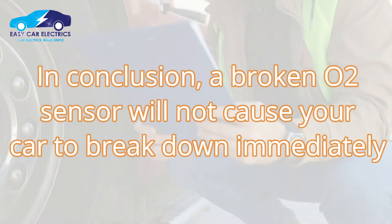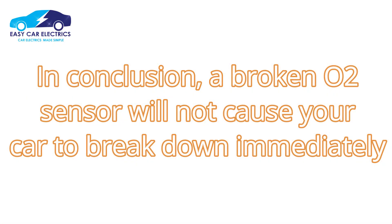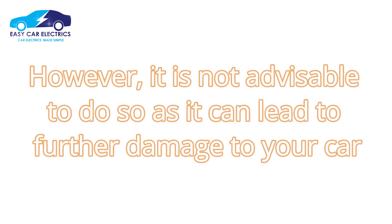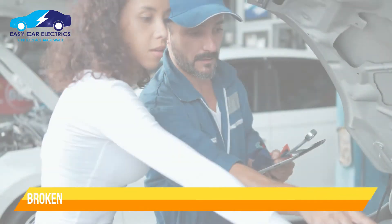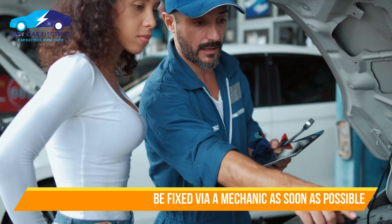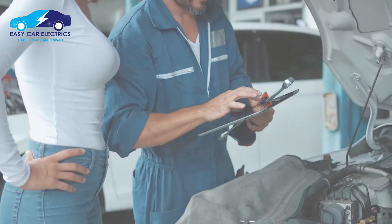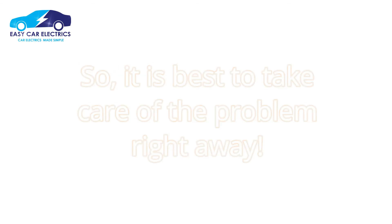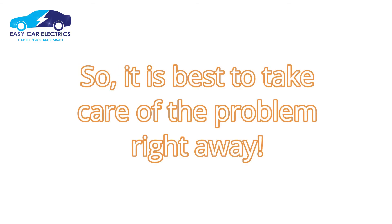In conclusion, a broken oxygen sensor will not cause your car to break down immediately. You can drive for a few days with a broken oxygen sensor. However, it is not advisable to do so, as it can lead to further damage to your car. If you have a broken oxygen sensor, you should take it to a mechanic to get it fixed as soon as possible. A broken oxygen sensor can decrease your gas mileage and increase your emissions, so it's best to take care of the problem right away.